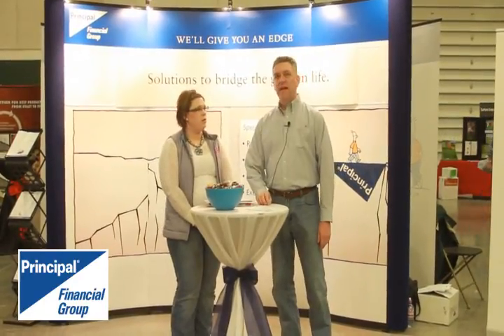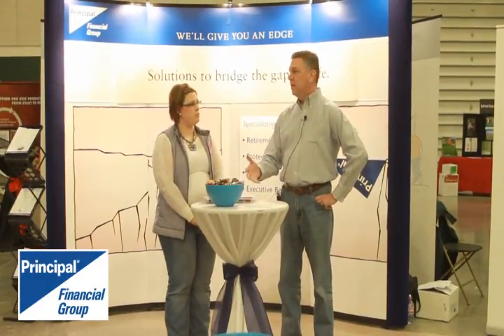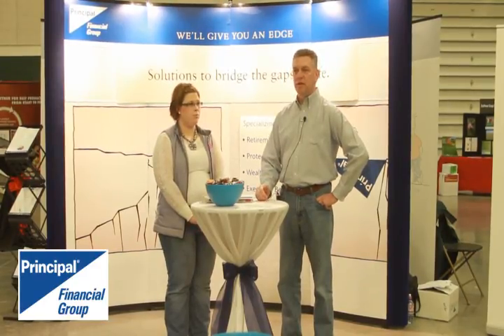And what products are you featuring this week at the Classic? Principal Financial Group specializes in financial solutions for people — helping people build and create wealth and then distribute it on to the next generations. What we focus on with cattle producers, farmers, and ranchers is estate planning and making sure that their estate goes where they want it to go when they want it to get there.